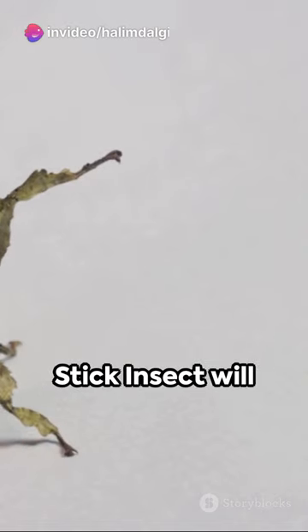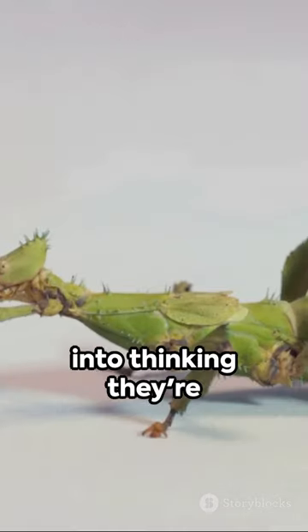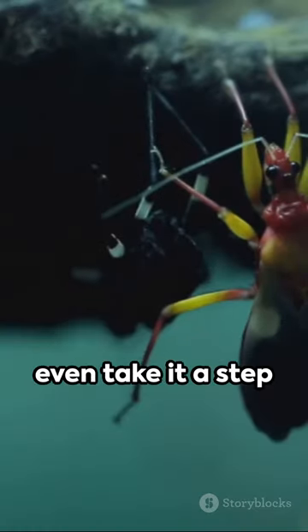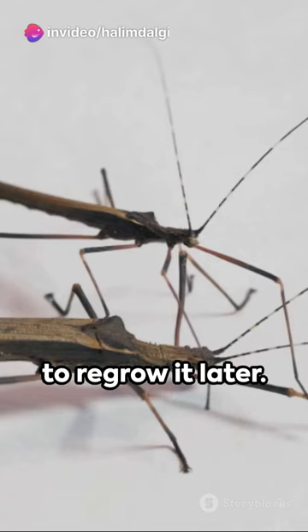Did you know that when threatened, a stick insect will play dead, often fooling predators into thinking they're just a twig? Some even take it a step further, losing a limb to escape a predator's grip, only to regrow it later.